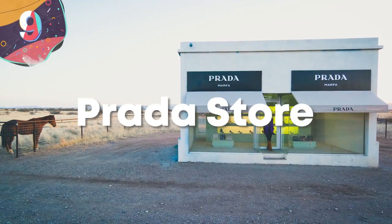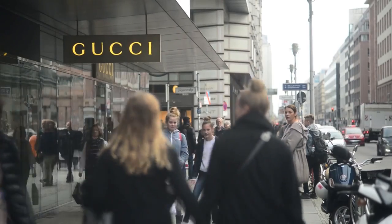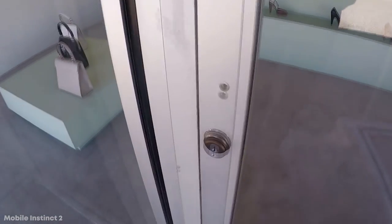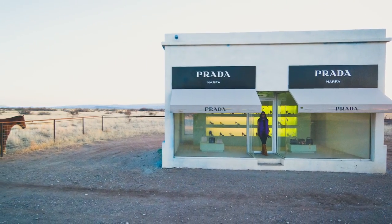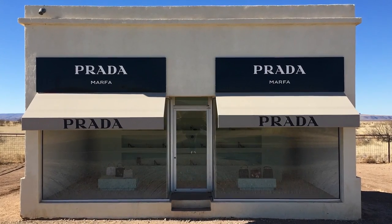Number 9: Prada Store. Designer clothes outlets are a regular sight at shopping malls, but due to their high prices, they always have to be placed somewhere with high footfall. Well, there's one that's very different. Amazingly, in 2005, a Prada store opened in Texas — but rather than being on a busy street, it's in the middle of nowhere, one and a half miles from the small town of Valentine and 26 miles from the nearest city. There are no other stores anywhere nearby, so how could any of this make sense?